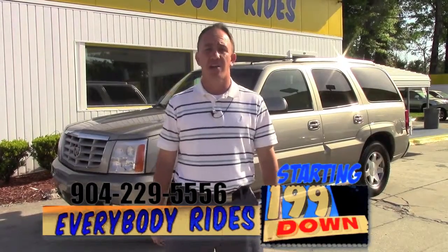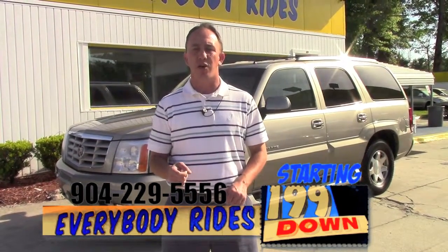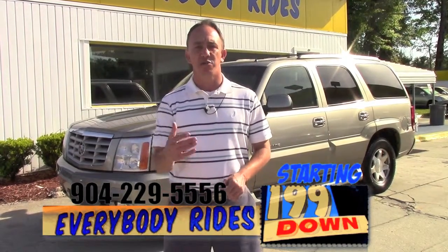Hey guys, this is Chad at Network Auto Sales. I've got a beautiful Cadillac Escalade I want to show you. This one's a 2002 model. It's extremely clean. Come check it out.